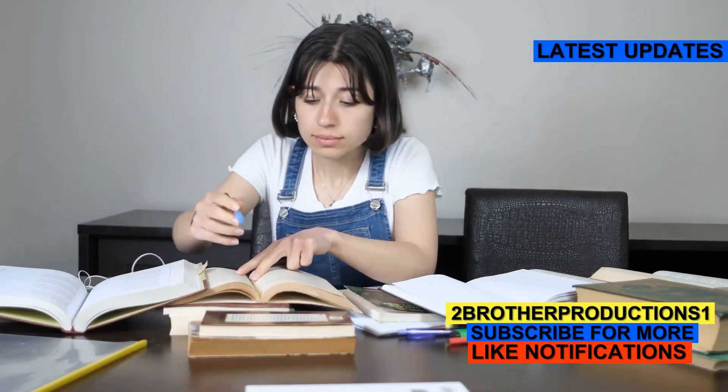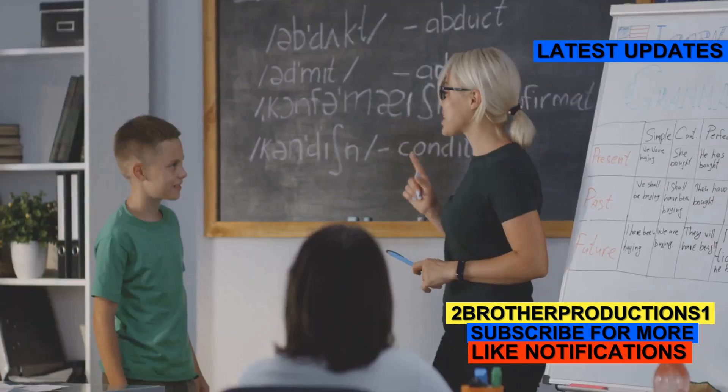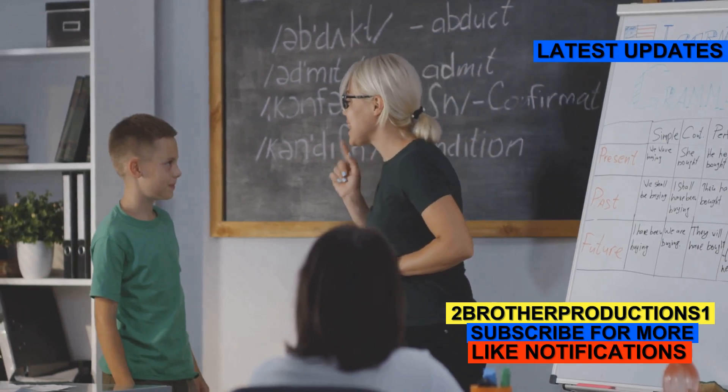This is why you need to know the word beneficent for the GRE. Let's break it down and boost your vocabulary. All right, let's dive in.